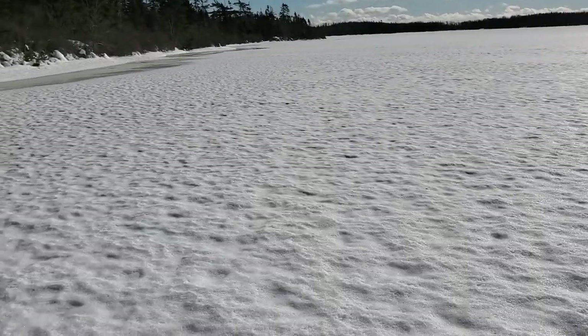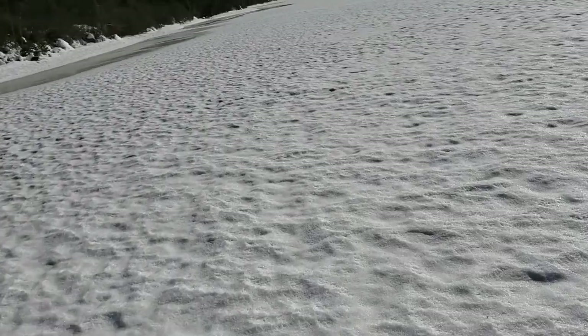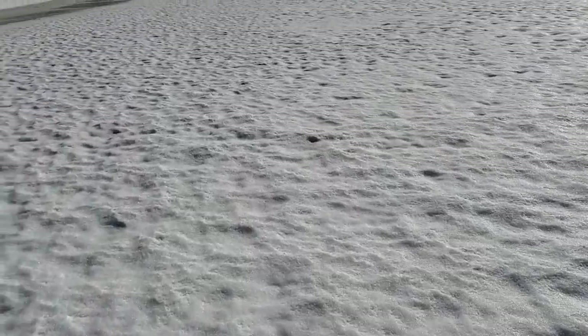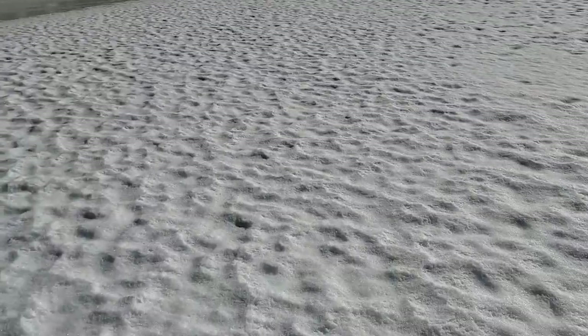Sometimes I wonder what I get myself into here. I'm out solo as well, so I'll add it to the risk of it. I do have a jacket I use for bushcraft — it's a floater jacket, a built-in life preserver if I do fall through.